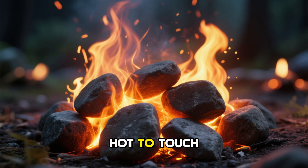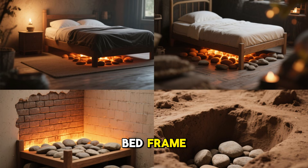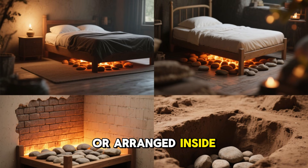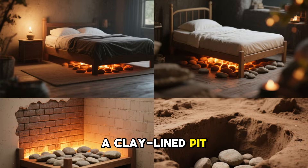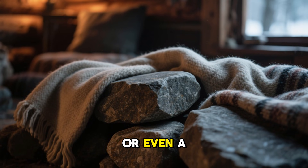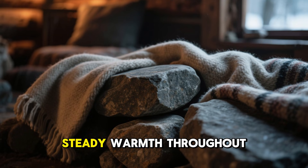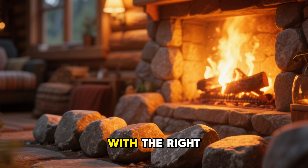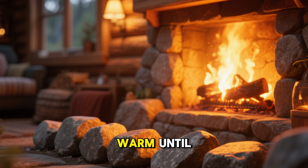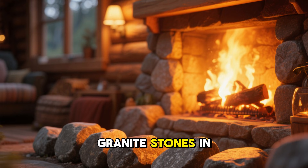Once heated, the stones can be placed under a raised bed frame, set along the interior wall of a shelter, or arranged inside a clay-lined pit. Covering the stones with wool blankets, thick cloth, or even a layer of earth slows heat release and prevents burns, while maintaining steady warmth throughout the night. With the right setup, a small off-grid cabin can stay warm until morning simply by heating a row of granite stones in the evening.